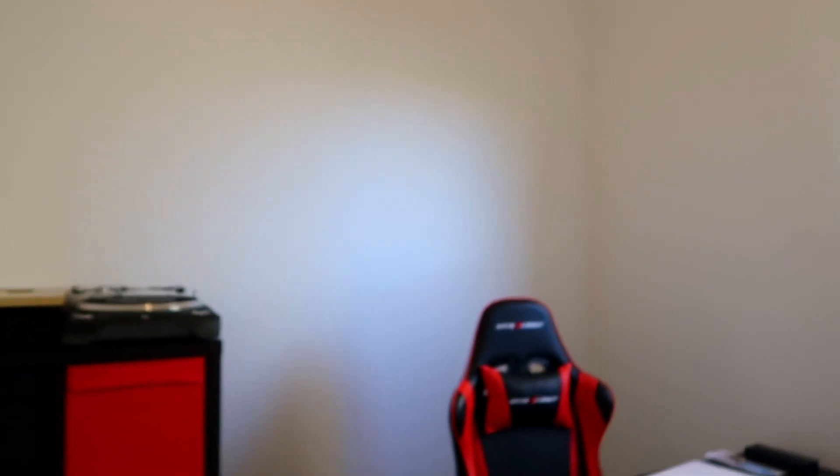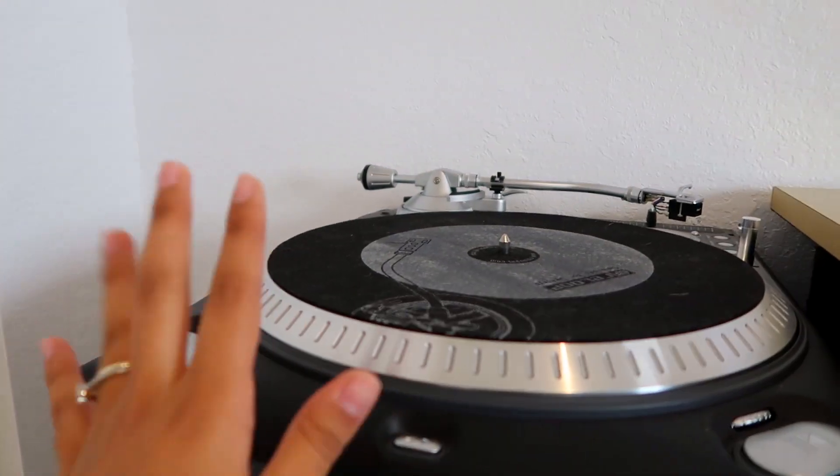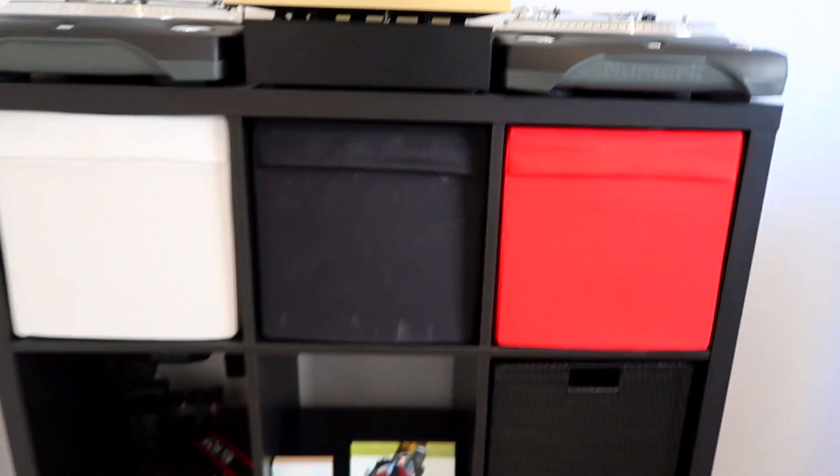If we keep walking we'll find my husband's office. We have different spaces, which I think is really cool — he has his own style and I have mine. He has a lot of stuff going on. He loves music, so he has this little DJ setup. Shout out to my husband — I love you!